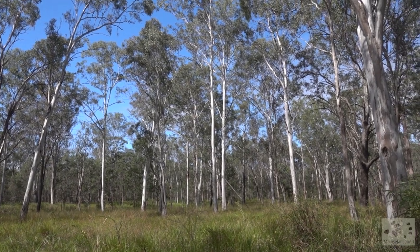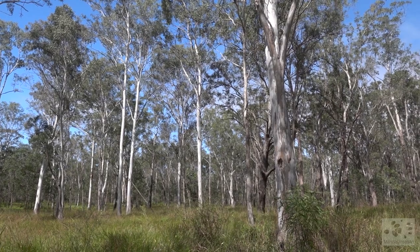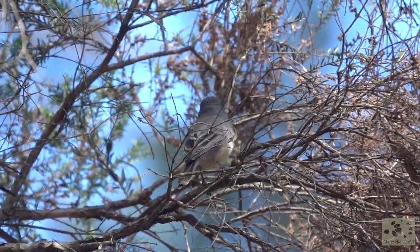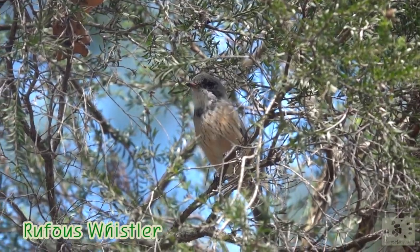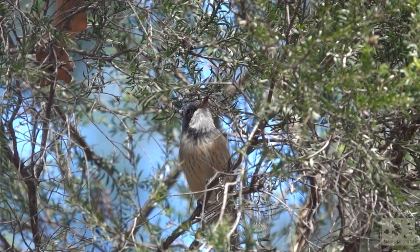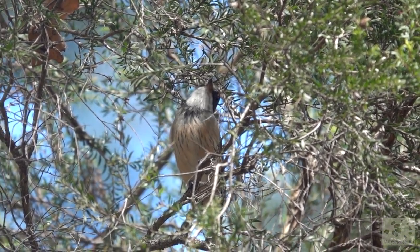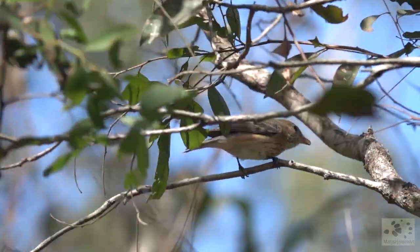It's a very nice-looking open eucalyptus forest and it has a very peaceful vibe here today. This pretty little bird is a rufous whistler male. And there's the female.